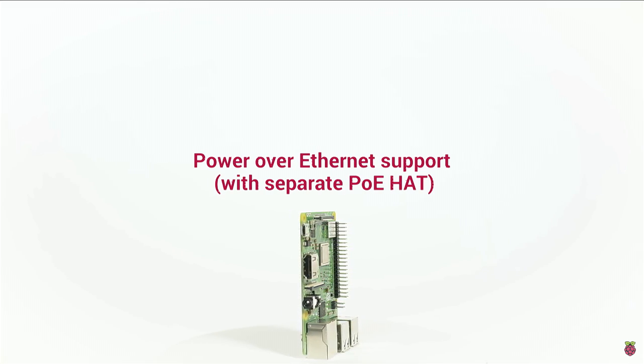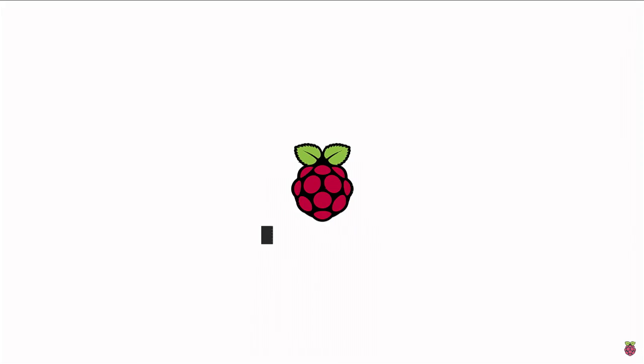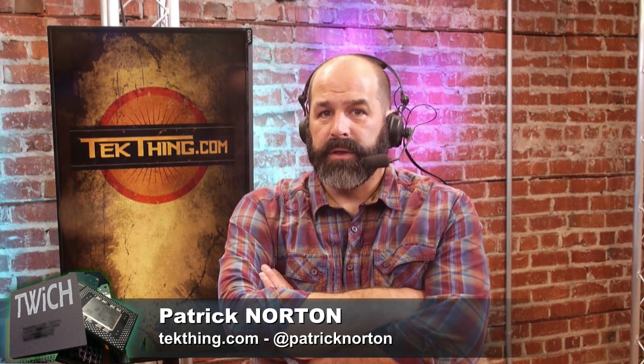It'll support power over ethernet — you can see that in the video with an aftermarket secondary Pi HAT you can buy from them. It's about 16% faster. I did some very simple threaded benchmarking on it, and we're looking at about 16% faster than the Raspberry Pi 3. The networking is considerably faster.